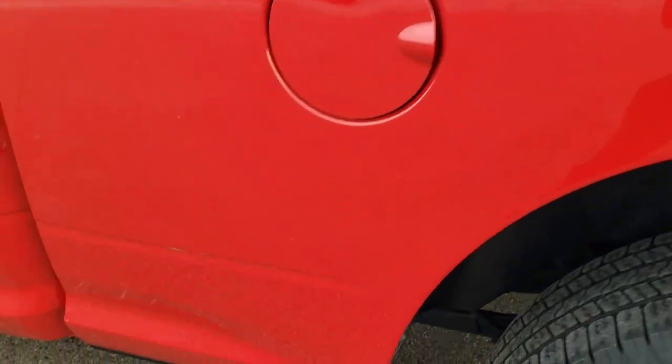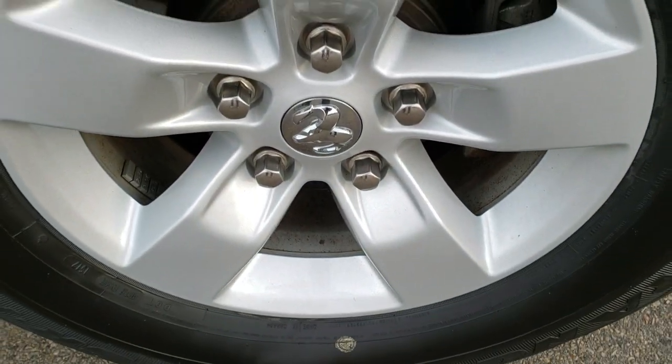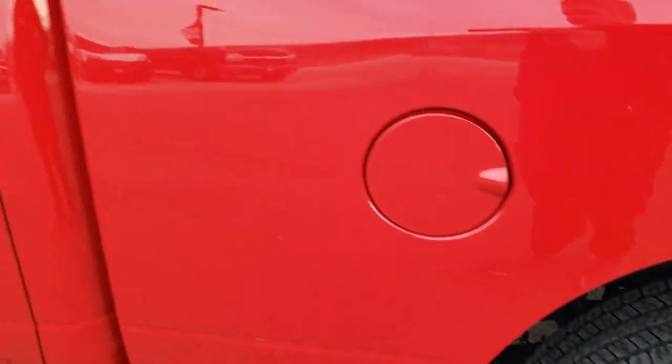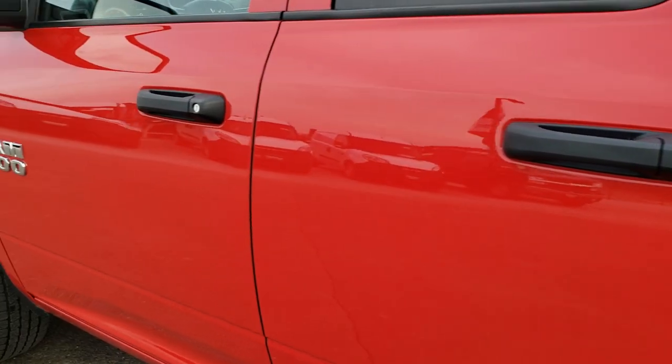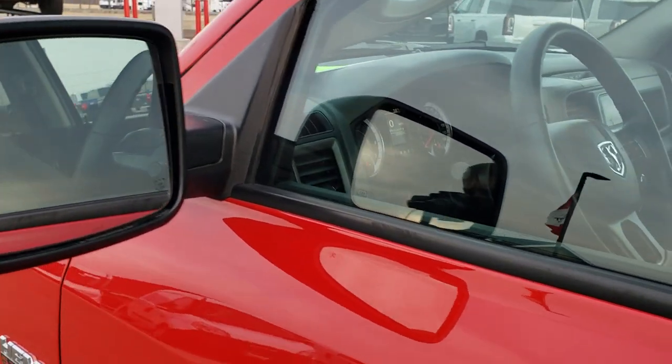The driver side box is in excellent shape as well — didn't see any dents or dings on there. For full disclosure, this back rim is in excellent shape as well. Down the rest of this side of the truck, the doors look really good. I didn't see any dents or dings on them. And it does have heated power mirrors.